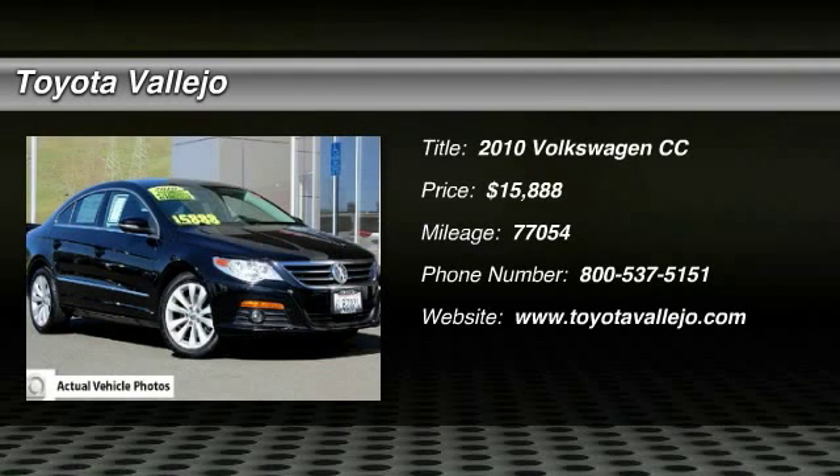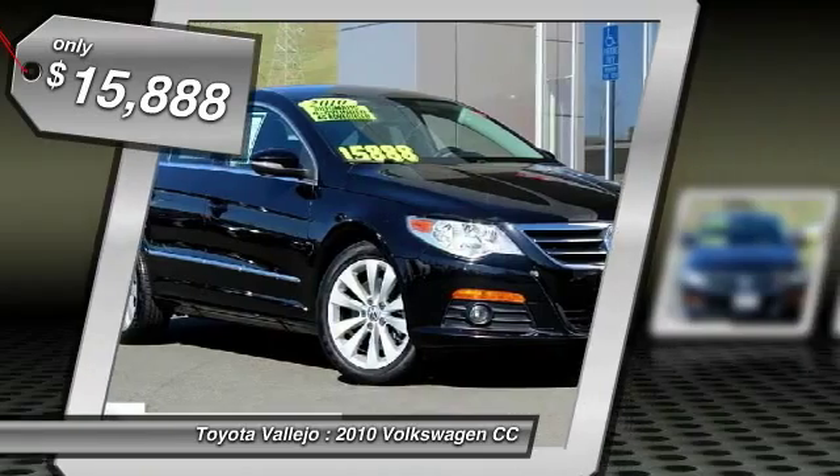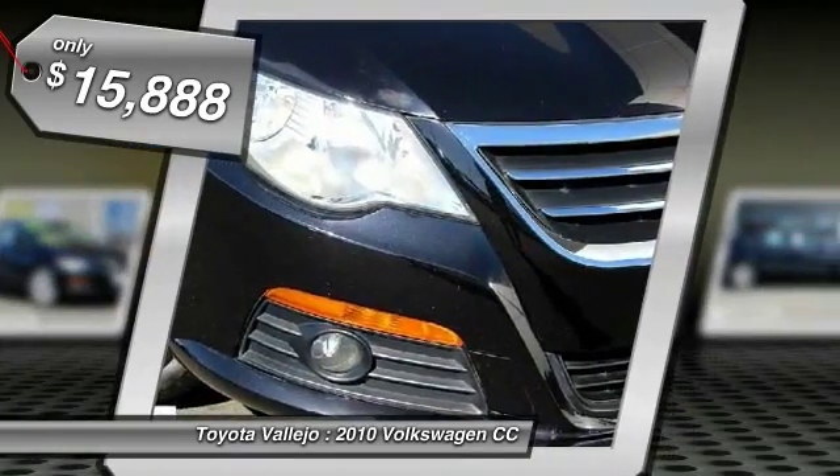Check out this 2010 Volkswagen CC Sport, 4D Sedan, 2.0L TSI Turbocharged, and 6-speed DSG Automatic with Tiptronic. No games, just business.